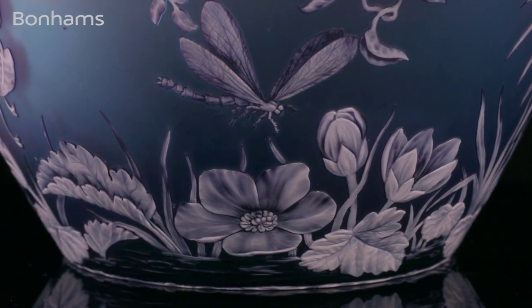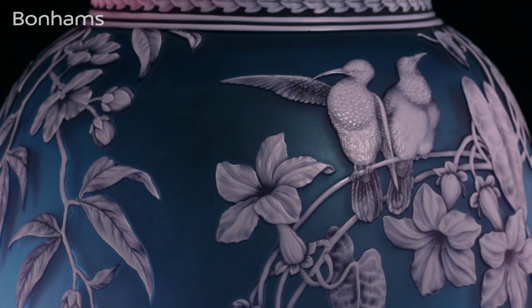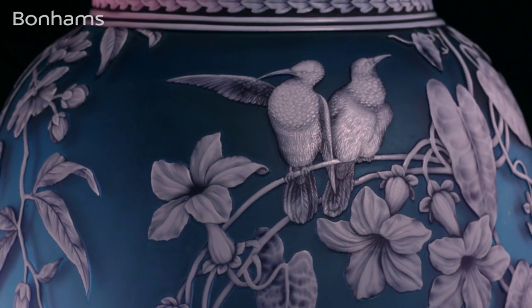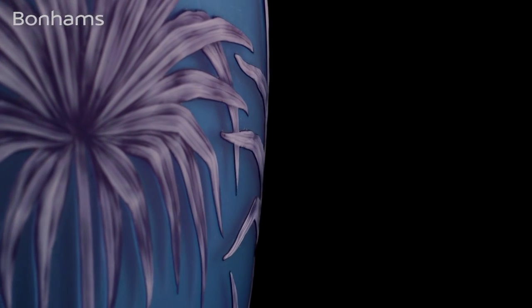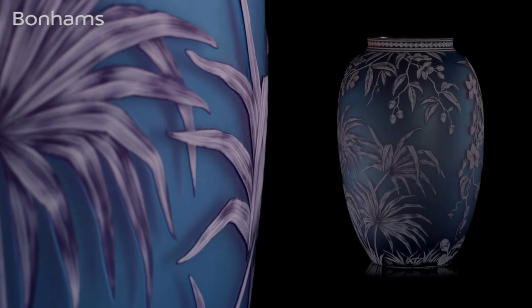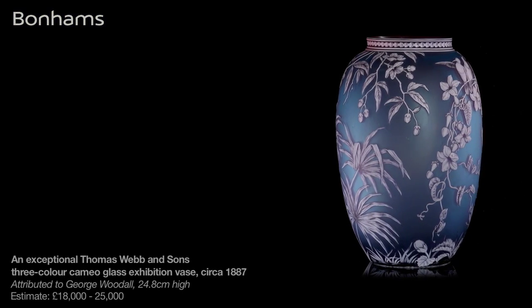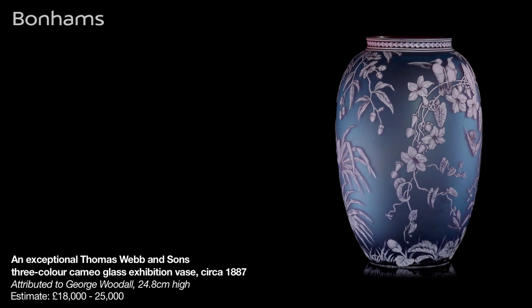When Webb's exhibited in Adelaide in the exhibition in 1887, they sold this vase for a rumoured 100 guineas, which was an incredible sum of money at the time. Just look at it and you can understand why — it's decorated all the way around. Exotic plants blend into a different view on every angle. The decoration on the back shows hummingbirds flying around, more exotic vegetation, and it's all carved within just a few millimetres of glass.